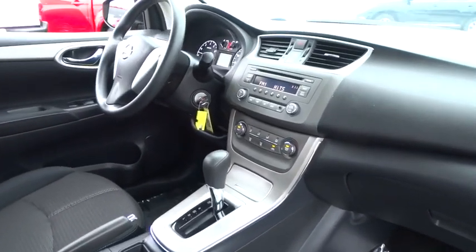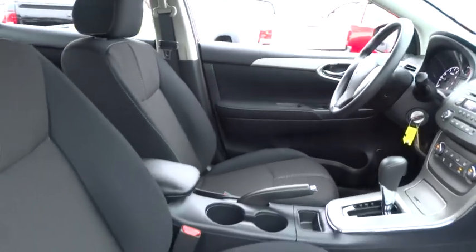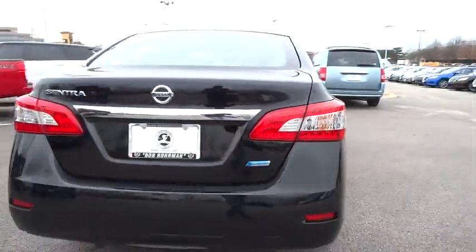Here are some of this vehicle's great options: stability control, traction control, keyless entry, anti-lock braking system, adjustable steering wheel, power steering, driver airbag, rear defrost, and FWD.